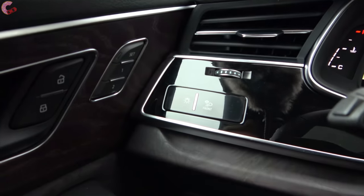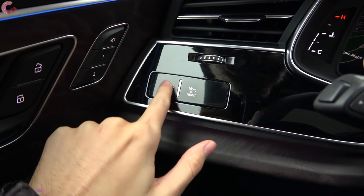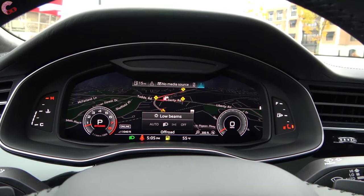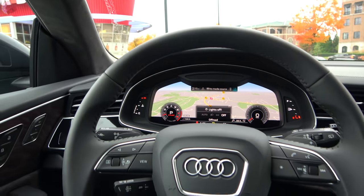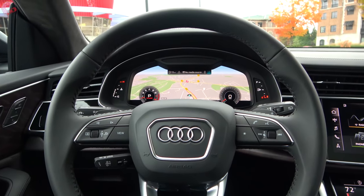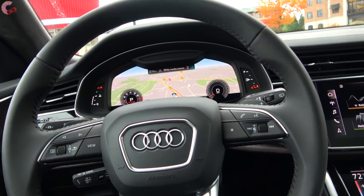Adaptive cruise control with the full driver assistance suite comes standard on the Prestige trim. The headlight controls are touch-sensitive — you can just click and scroll through your different headlight settings. Moving on to storage, you really don't give up much compared to the Q7.